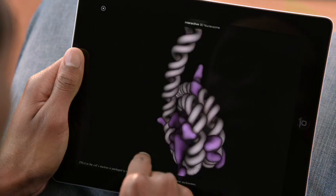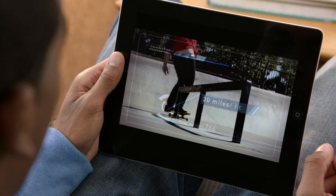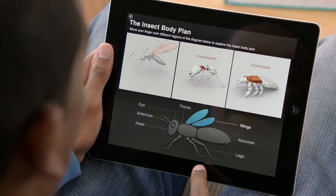When you integrate photography, video, audio, interactive objects, and Keynote animations right into the page, the material becomes so much more immersive and compelling. And you can do things you just can't do with a static paper textbook.